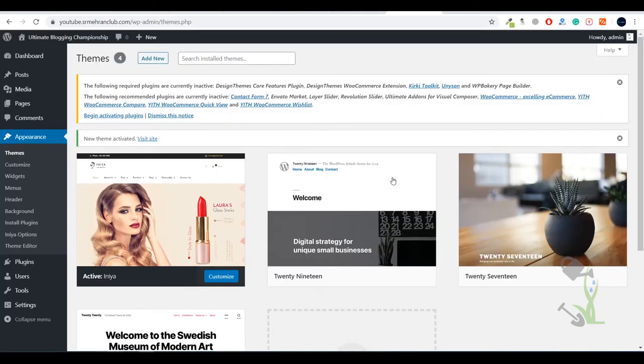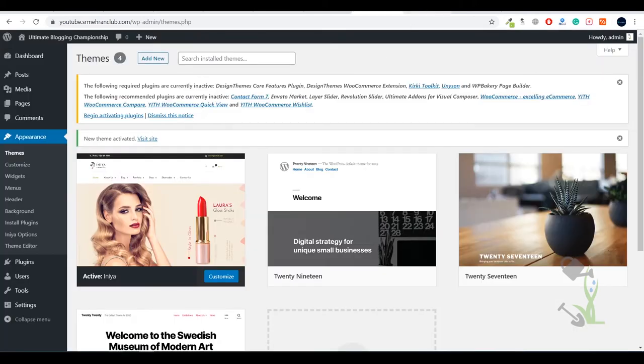Once the file has been uploaded and activated successfully, let me show you how our website looks — it's pretty basic right now with nothing on it. We are going to import our demo content. First, the theme is suggesting us to install some recommended plugins. A theme consists of multiple functionalities — like a slider, search bar, and gallery grid — and each functionality depends on a certain plugin. If there is a search bar there has to be a search plugin; if there is a slider there has to be a slider plugin.